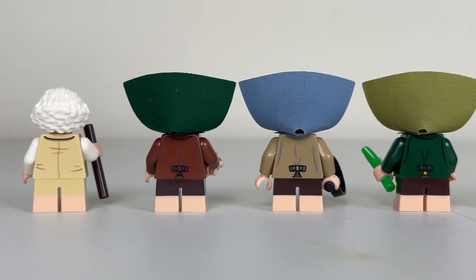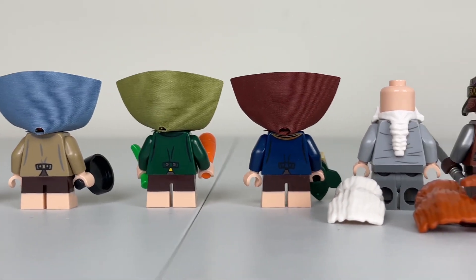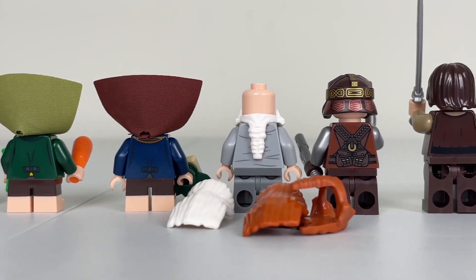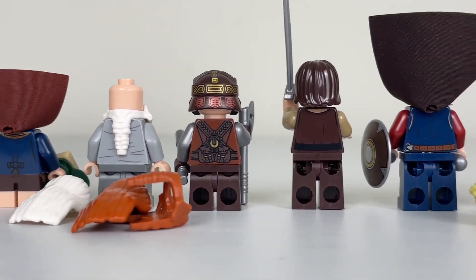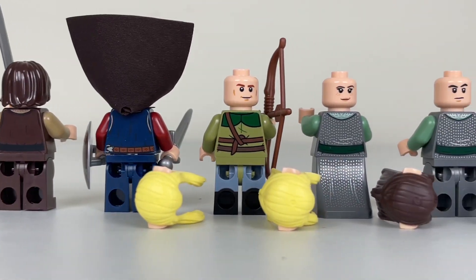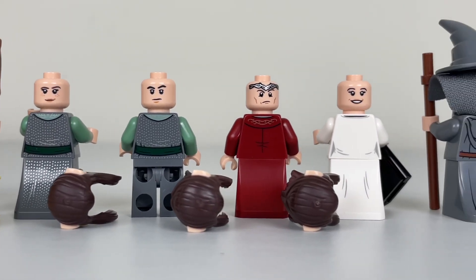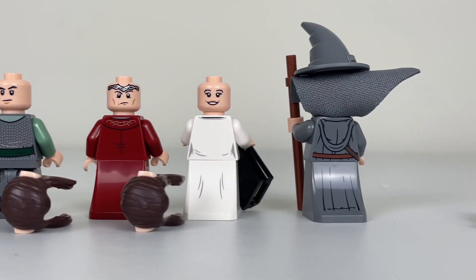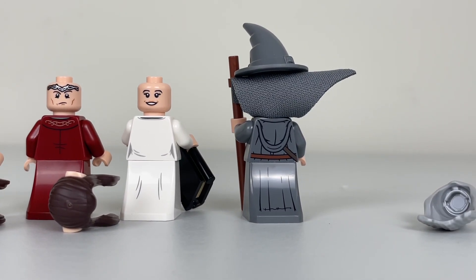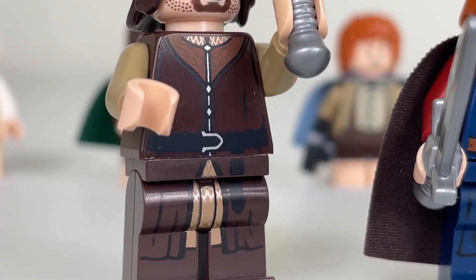On the back, we do have some back printing. I like the buttons that are given to the Hobbits' vests. Gloin's minifigure is a big disappointment — it's not well-designed or detailed. The rest of them are very well done. Gloin was really short — I mean, he is a dwarf, but just short in production and value.